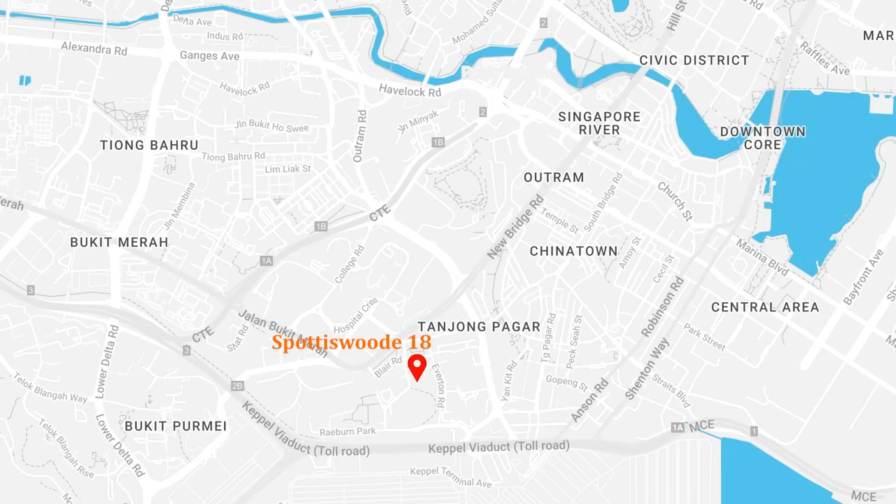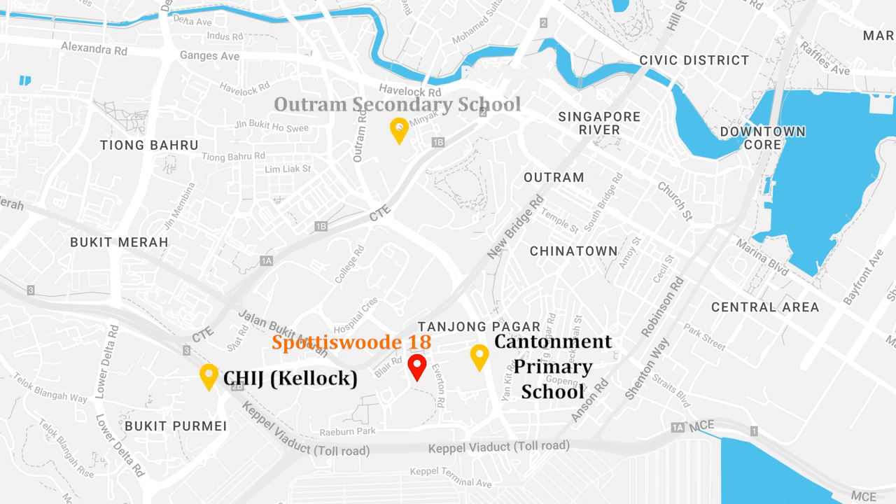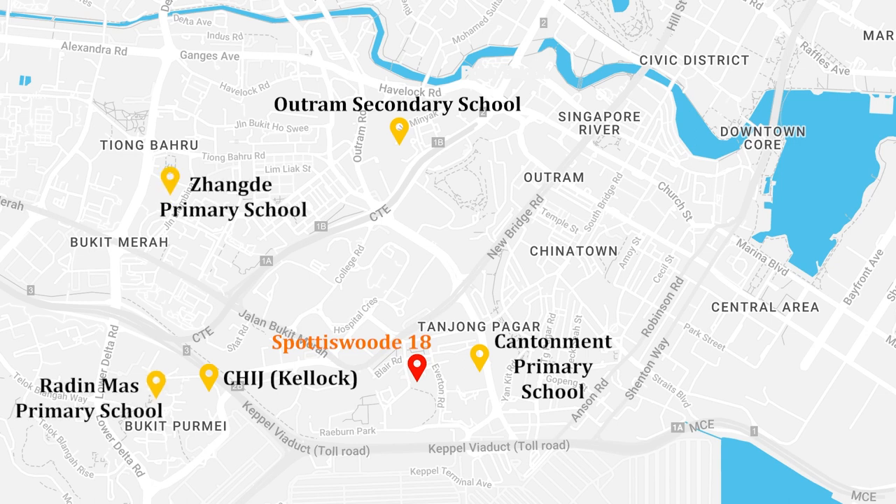There are several primary schools available for selection. Within 500 metres, you have Cantonment Primary School, and between one to two kilometres, you have CHIJ Kellock, Outram Secondary School, Radin Mas Primary School, Zhangde Primary School, and CHIJ St. Teresa's Convent.